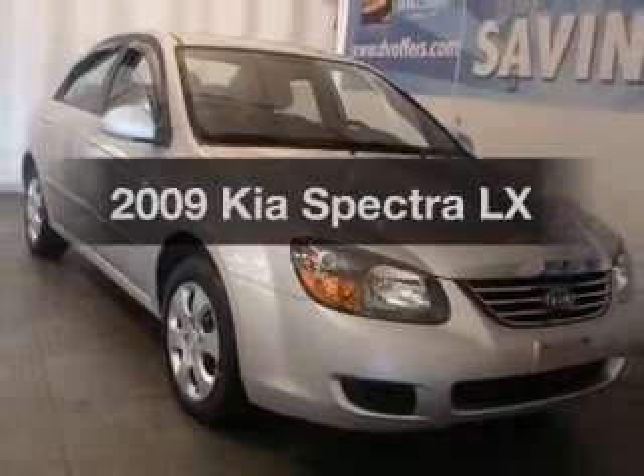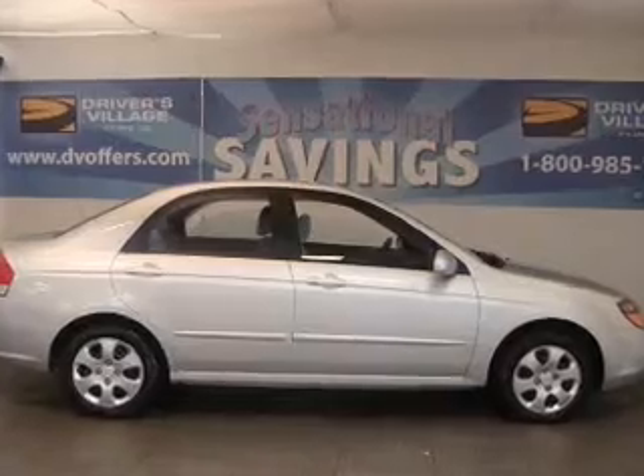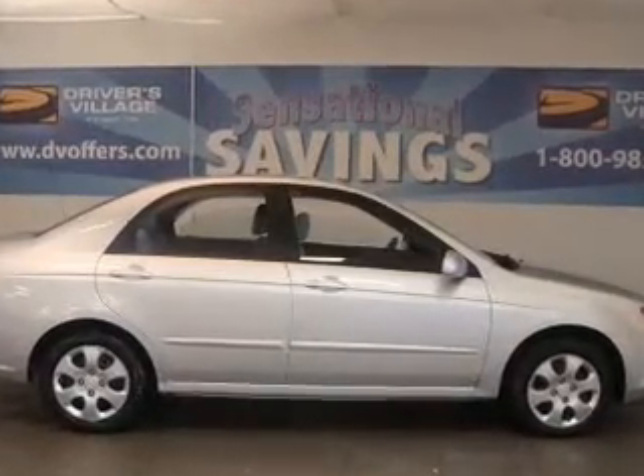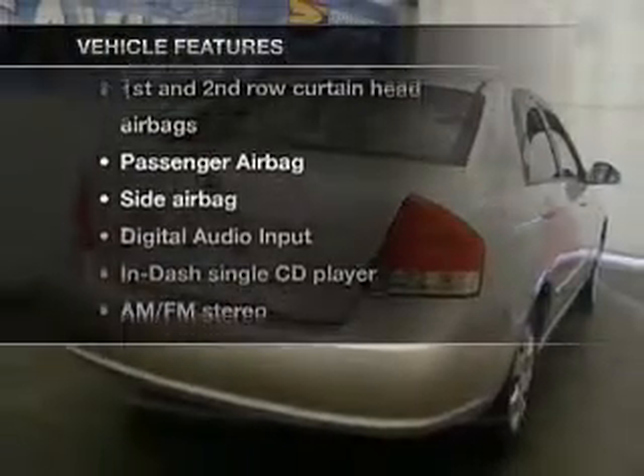Introducing the 2009 Kia Spectra. If you're looking for an automobile with great attributes, look no further. With an efficient four-cylinder engine that responds smoothly to its automatic transmission. Plus, enjoy these notable features that are included in this vehicle.